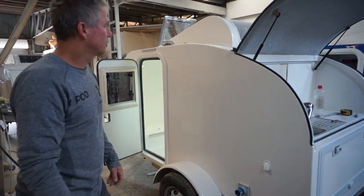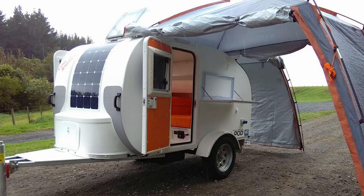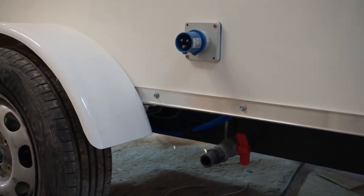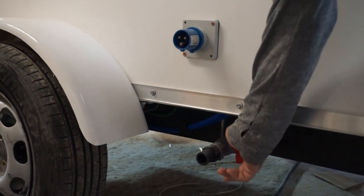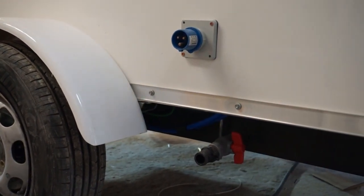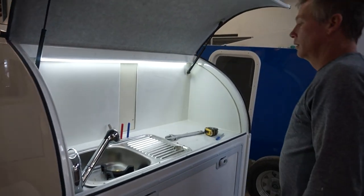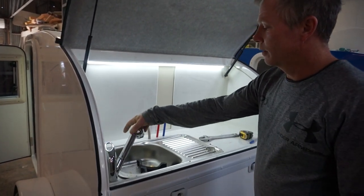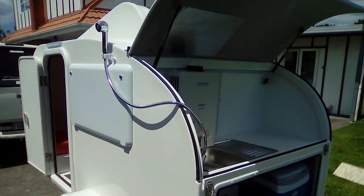There's a fold-down barbecue table as well. The enclosed awnings come out on both sides. Under the pod, there's a 42-litre fresh water tank and a 42-litre waste water tank. The discharge point and water filler are on opposite sides. The tap has a spray and jet-type nozzle, and it also comes out for use as a shower, which clips in under the enclosed awning.